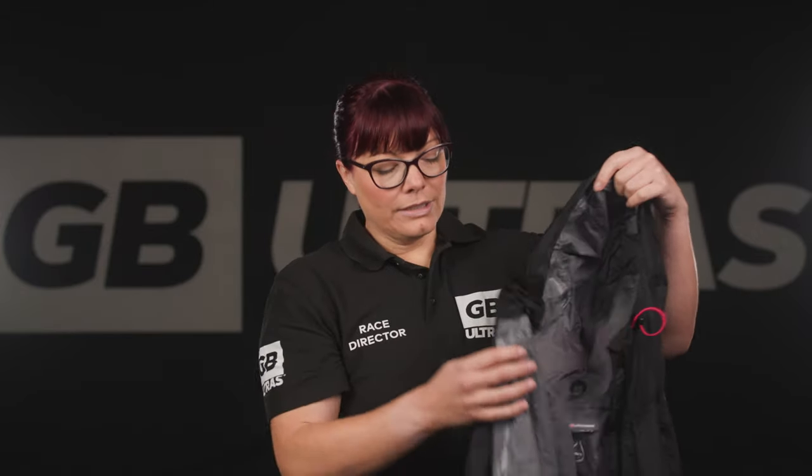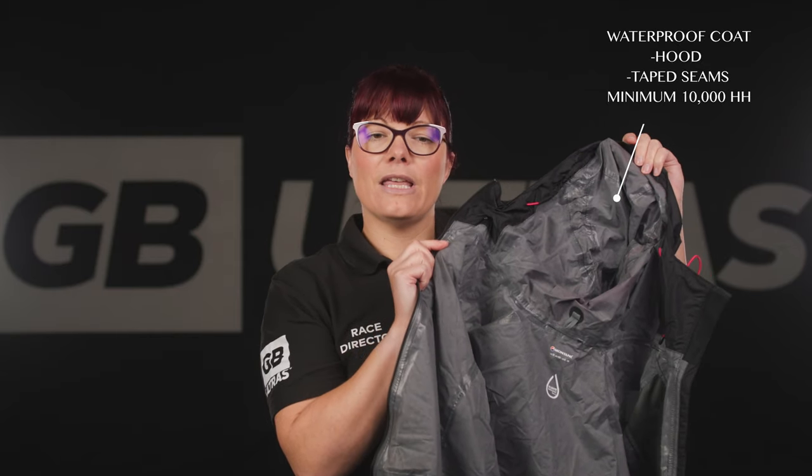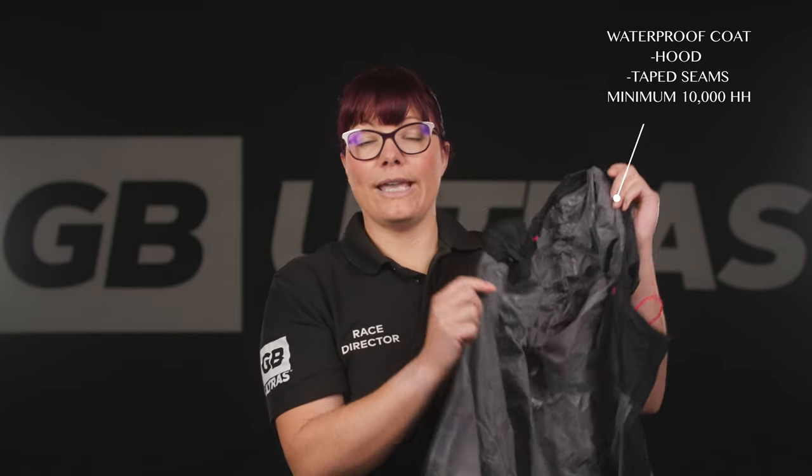Waterproof coat. This must have a hood, taped or sealed seams, and a minimum of a 10,000 hydrostatic head or HH rating. A good waterproof coat could be the difference between a successful finish and a DNF in a race. You'll be out on the trails for long periods of time, possibly at a slower pace than expected. Your waterproof coat will offer protection from the elements, keeping you warmer and drier.